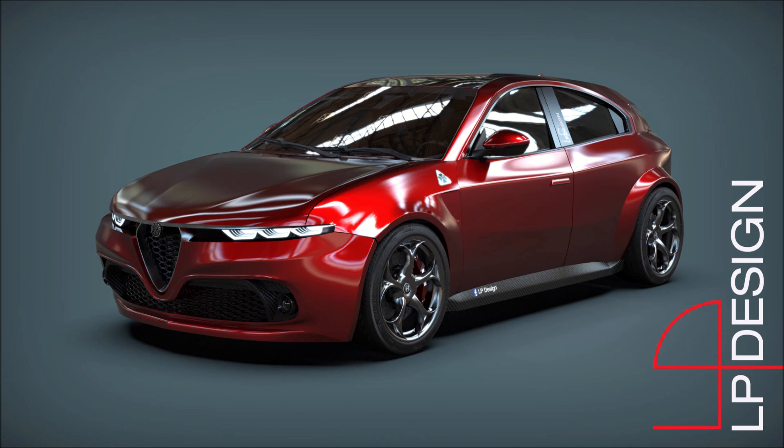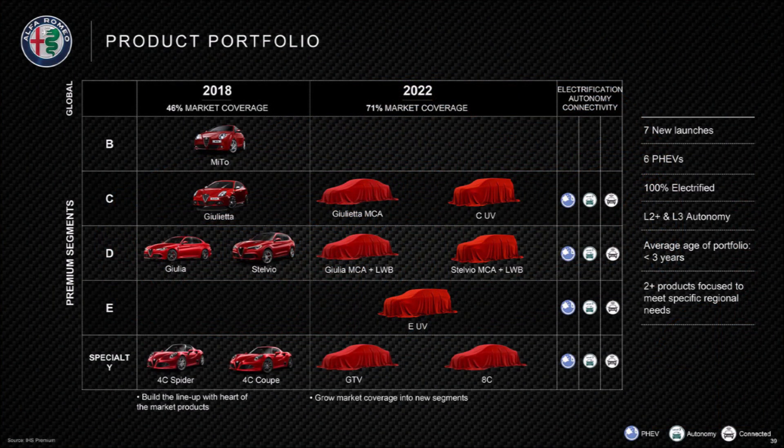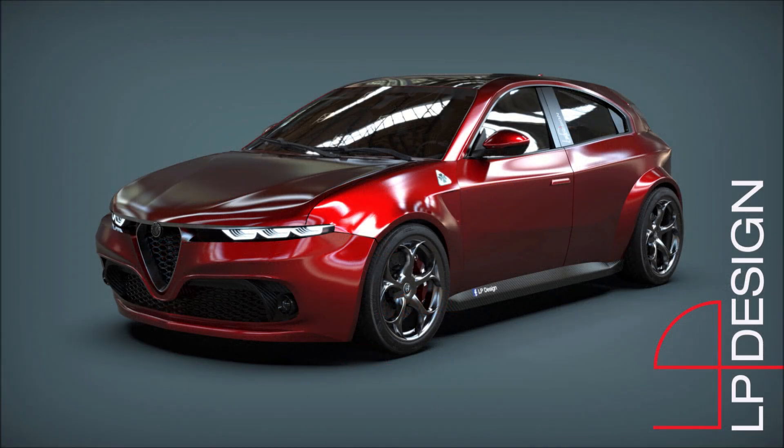Hopefully around the first quarter of 2022 we will see the industrial plan from Stellantis, and there will be good news for all those who wish an Alfa Romeo Giulietta could return to the market over the next few years. But with that said, what do you guys think about LP Design's take on the new Alfa Romeo Giulietta? Let me know down in the comments below.